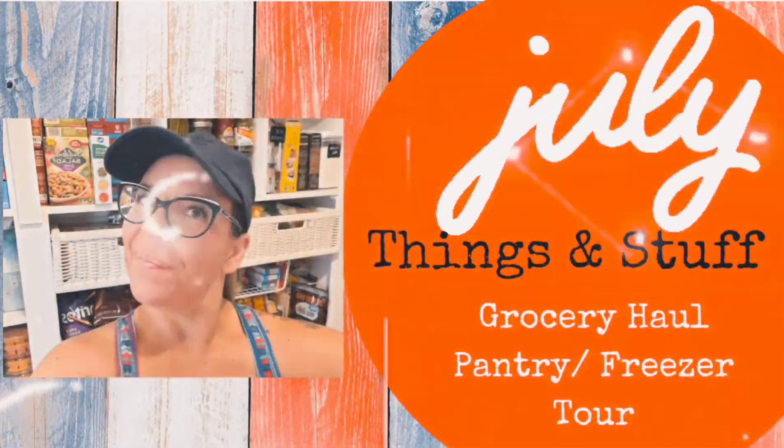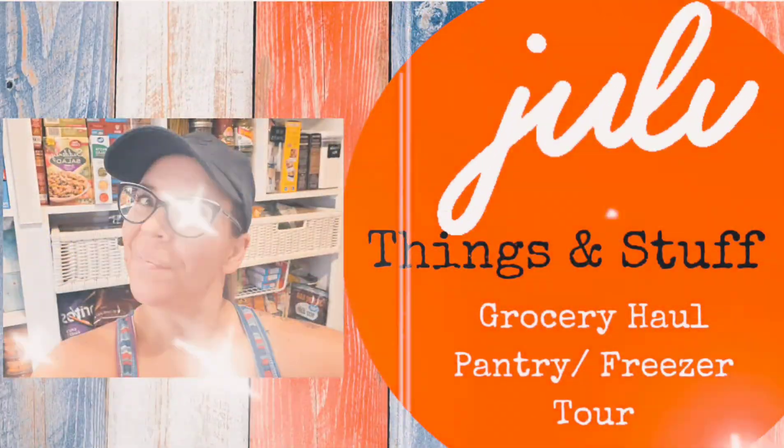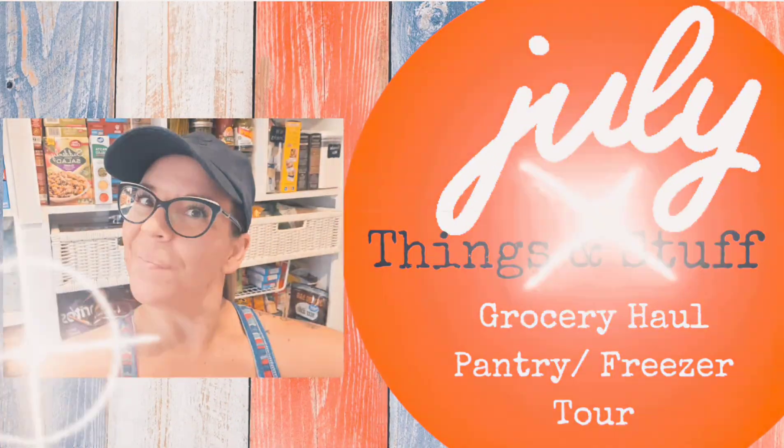Stay tuned for another grocery haul featuring sale items. Hi everyone, Marlene aka Snowgardener307 here with you today for a quick grocery haul video. I want to let you guys know I took no time to prep before I went out of town to take my son to the orthodontist, but it was grocery shopping day, so I did have some meal plans made and I got what I could.